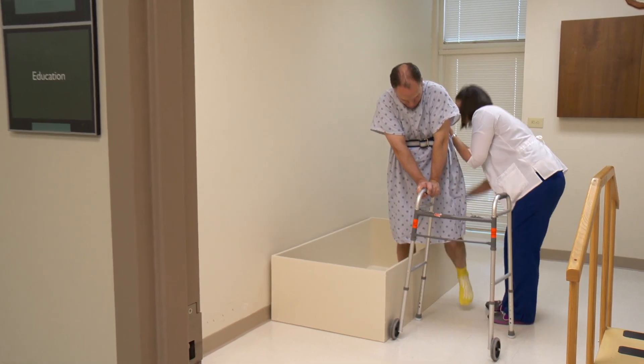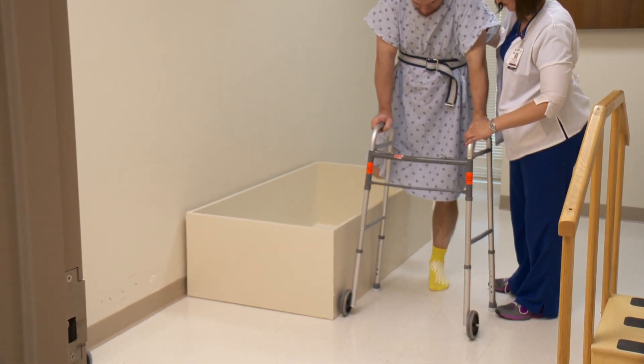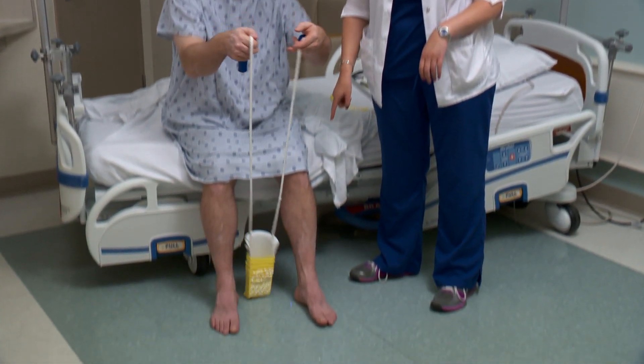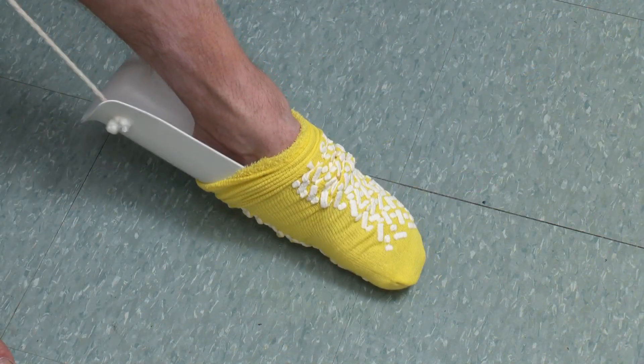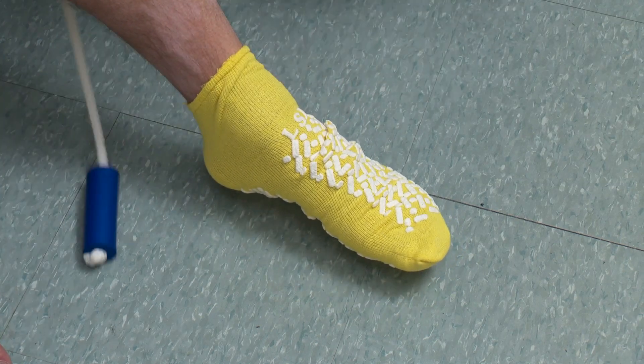In addition to physical therapy, occupational therapy will come once a day to show you tips and tricks on how to bathe, get dressed, and put on your shoes while keeping your hip and knee safe. A physician will check in each day to monitor your progress, check for infection, and monitor your pain level and medications.